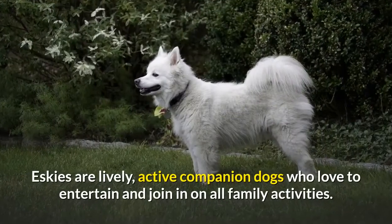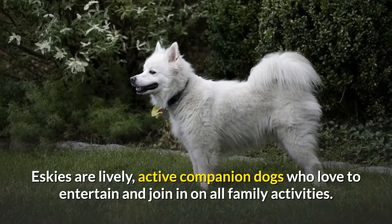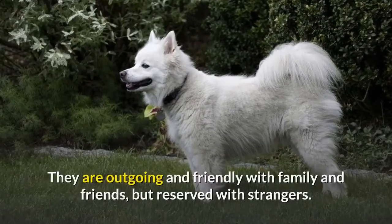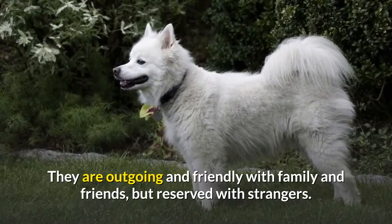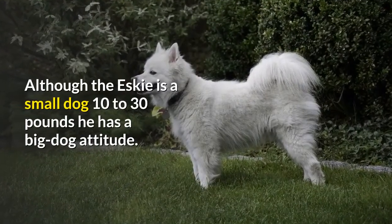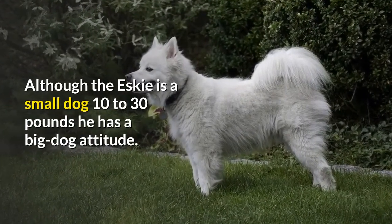Eskies are lively, active companion dogs who love to entertain and join in on all family activities. They are outgoing and friendly with family and friends, but reserved with strangers. Although the Esky is a small dog — 10 to 30 pounds — he has a big dog attitude.